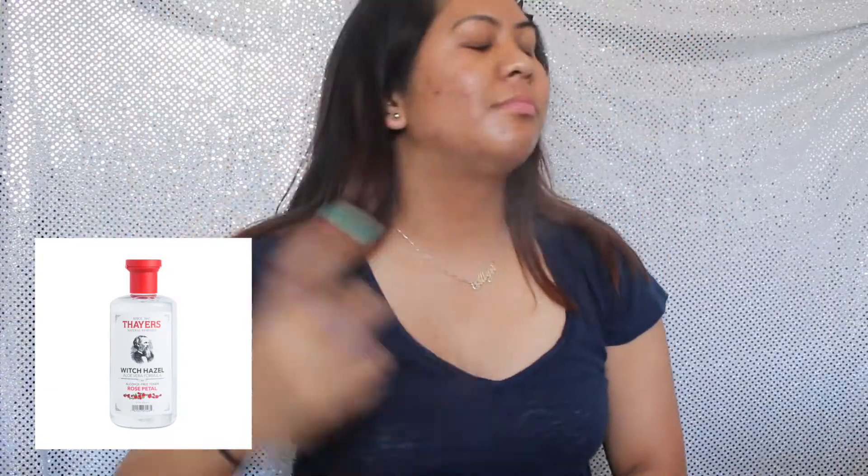First we're gonna prep my lips with the Burt's Bees lip balm. Now we're gonna prep my face with the Thayer's Witch Hazel Toner in Rose Petal.